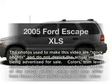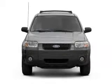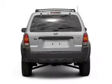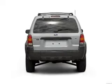Introducing the 2005 Ford Escape. If you're looking for an automobile with great attributes, look no further. With an efficient four-cylinder engine connected to a smooth shifting transmission, the anti-lock braking system will help deliver you safely to your destination.